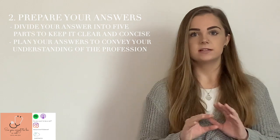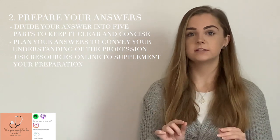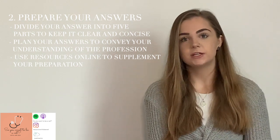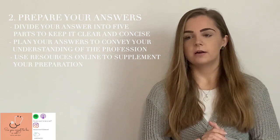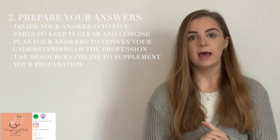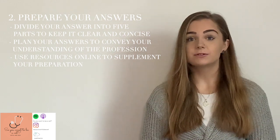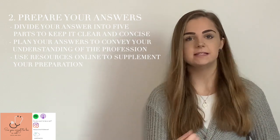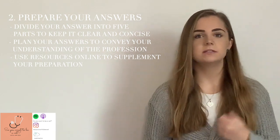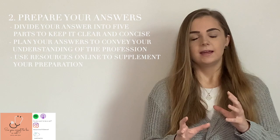Another thing you can do is have a quick Google for some simple veterinary nursing dosage calculations. I'll try and find some resources and put them in the description below. I found it helpful to set myself a five minute timer and try to answer four or five dosage calculation questions in that time frame, which mimics the style of a maths MMI station. Don't stress about doing this every day — just do it as and when you feel you need the practice.